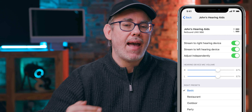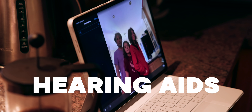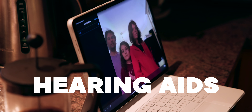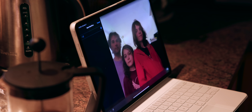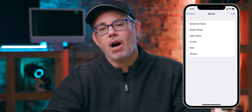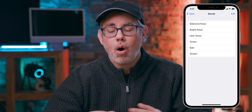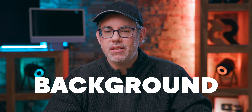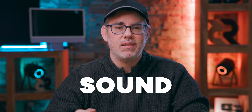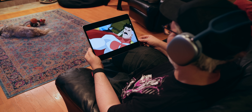Microphone support is being added to the Made for iPhone hearing aids program to be able to take calls, do FaceTimes or Zooms, all with that one single next-generation hearing aid. You'll also be able to layer in balanced, bright, or dark noise or nature sounds like ocean, rain, or streams over background audio to just take the edge off, to stay focused, to stay calm, to avoid distractions and discomfort.